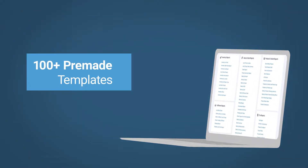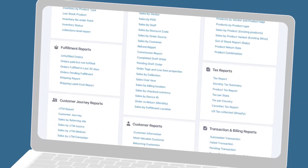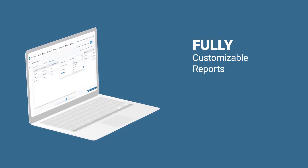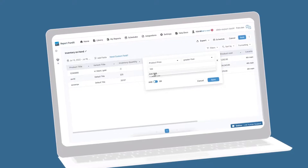With Report Pundit, you can jump right into the data with over 100 pre-made templates covering every aspect of your store. Need something special? Get exactly what you need in no time with advanced filtering and sorting.